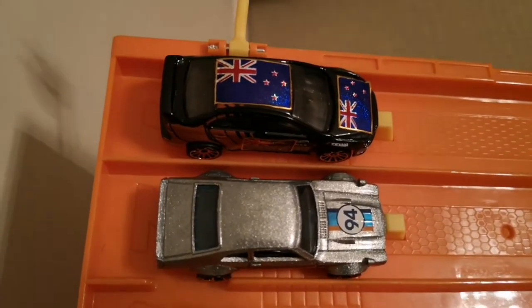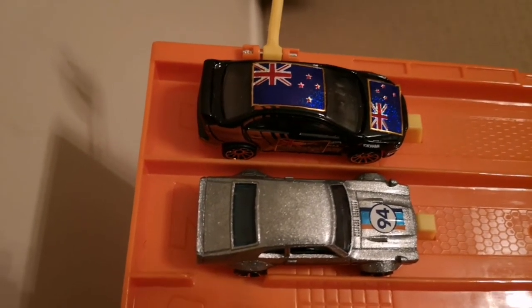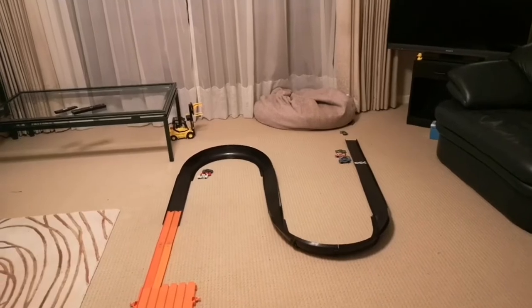Next up we've got the custom Ford Maverick. Racers, ready? On your marks, get set and go. Lancer took that win as well.